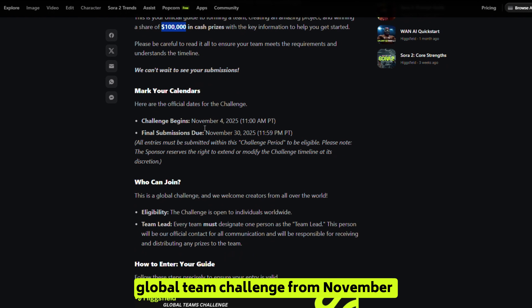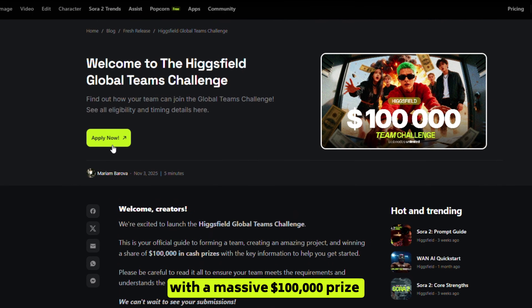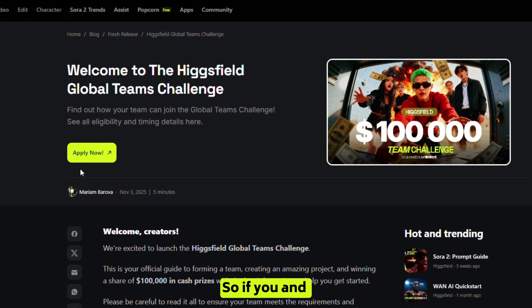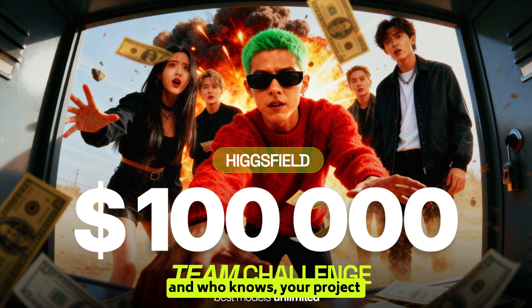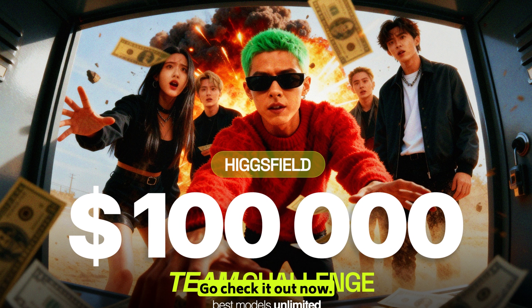Higgs Field is hosting a global team challenge from November 4th to November 30th, 2025, with a massive $100,000 prize pool for the most standout project. So if you and your team love creating, this is your moment. Bring your ideas to life, collaborate like never before, and your project might just be the one that wins big. Links are in the description — go check it out now.